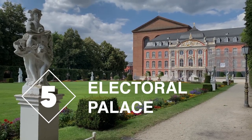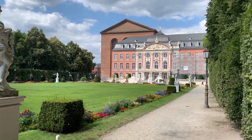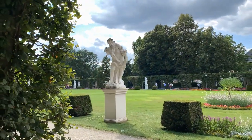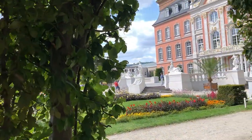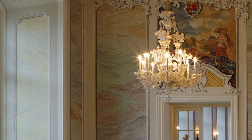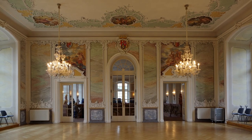Now let's take a stroll through the gardens of the Electoral Palace. This was the residence of the Prince Archbishops of the Holy Roman Empire from the 1600s up until the late 1700s — that is until the French Revolution broke out, and armies swept through the region and confiscated the palace. But these days, the Baroque palace hosts government offices as well as classical music concerts.